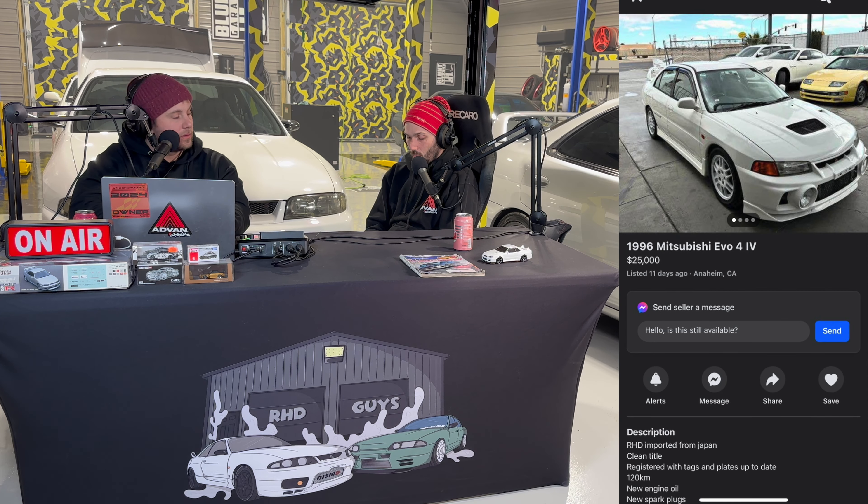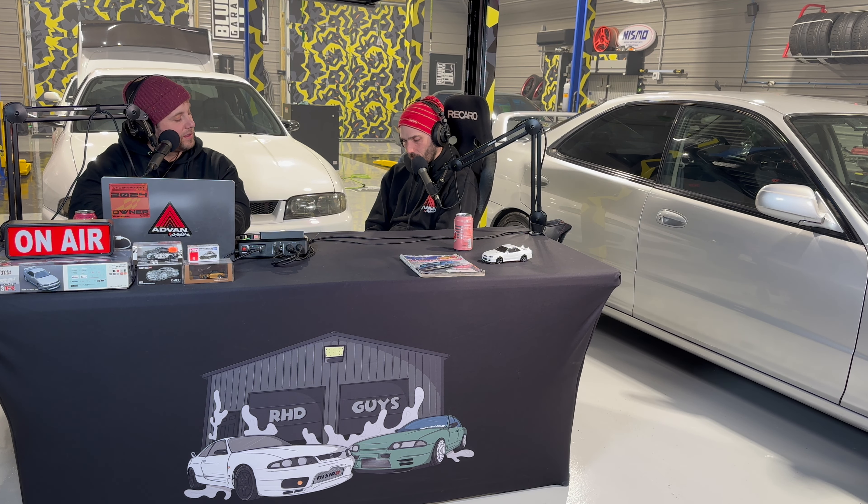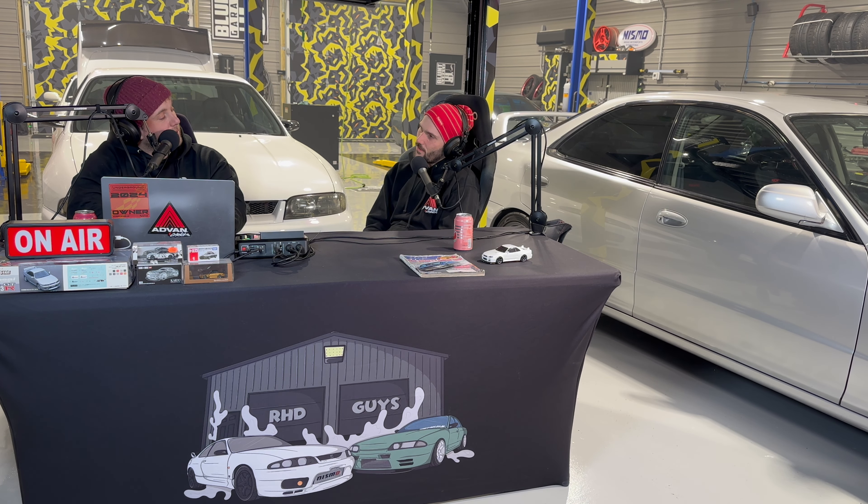Up next I've got another Evo IV — this one's a 96, white. The other one was silver. Listed 11 days ago in Anaheim, California — $25,000. That seems to be the going rate for these. People bring them over and they realize it's a Mitsubishi GSX, not a monster out of the gate. You have to build it — put a bigger turbo on, upgrade from the small stock snail, get the 20G.